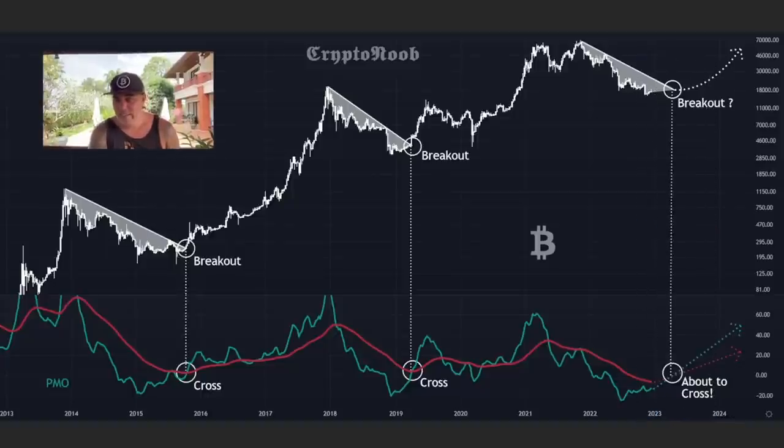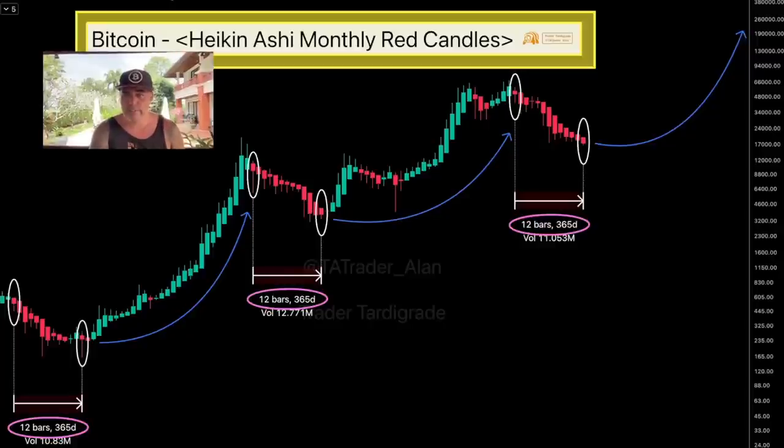Right now we are still in the downtrend and still need to reach that breakout line. But looking at the PMO at the bottom, the green line is already pointing upwards and the red line slightly downwards. There will be a moment it crosses in 2023, and that moment will probably align with the price breakout — and then again the halving in 2024.